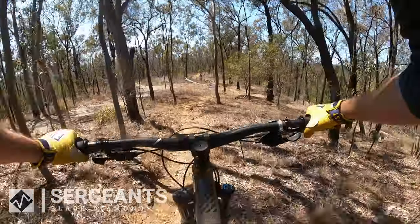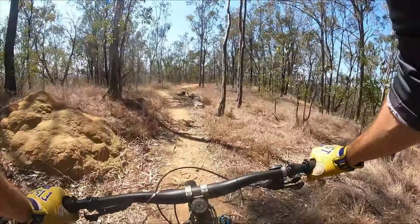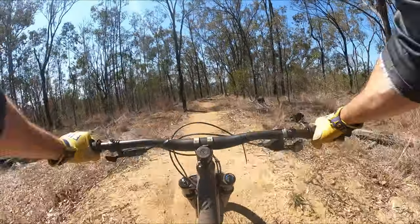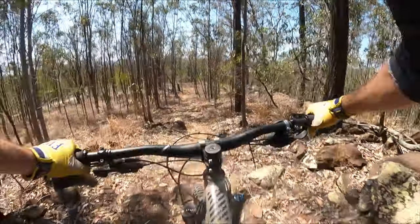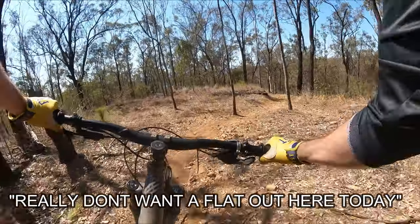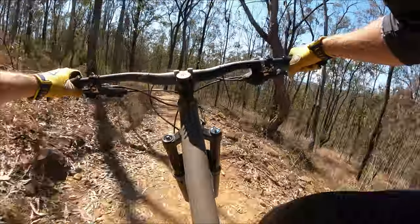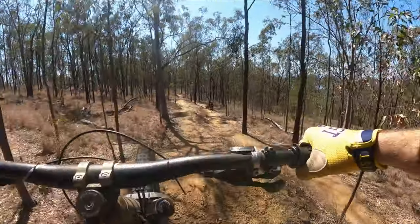We're dropping in for Sargent's. First flat trail of the day. Not going to have the speed for this, damn. Really don't want to fall out here today. Probably got the speed for it, to be honest. Oh, a bit kicky.